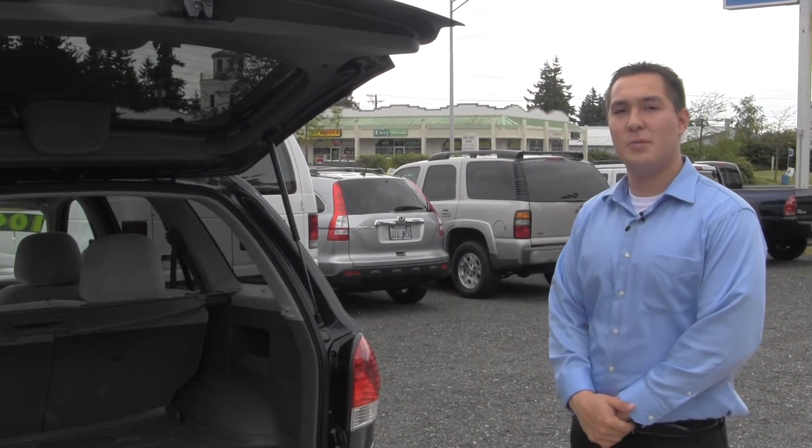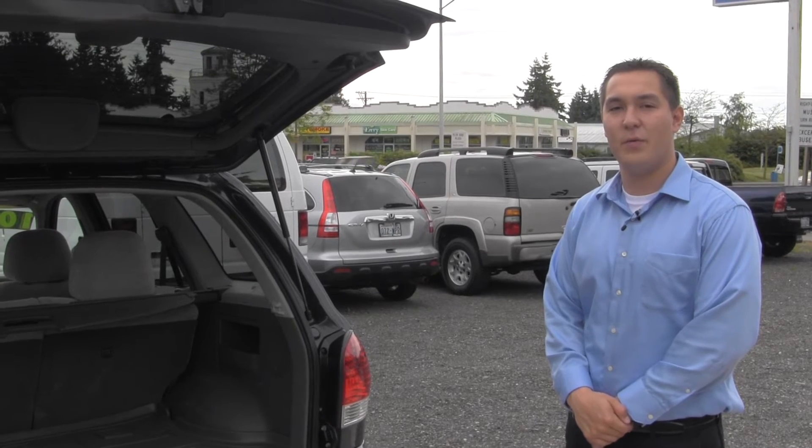Again, my name is Jeff with Doug's Mazda. You can reach me here at 425-774-3551. Thank you.